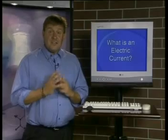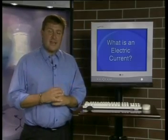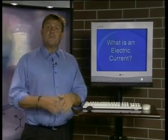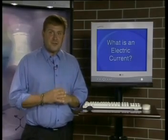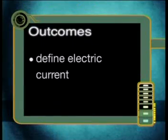Hi there everybody, my name is Bruce and welcome to a new series of lessons on electrical current. In these lessons you will learn the terminology to describe electrical energy as well as to be able to measure different electrical quantities such as voltage and current. By the end of this lesson you should be able to define electric current.